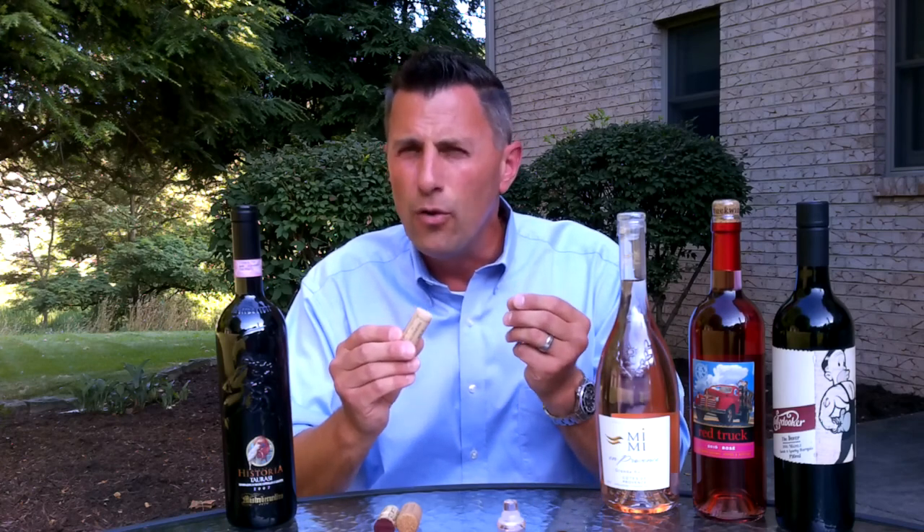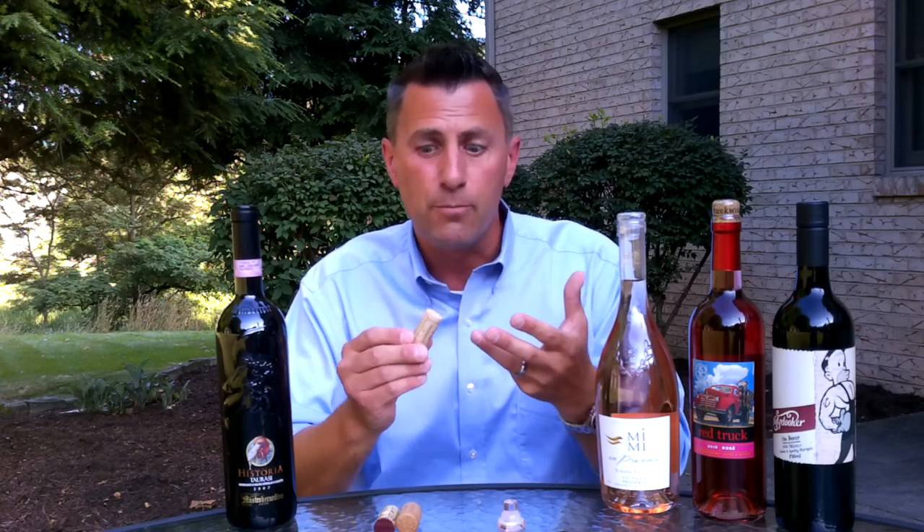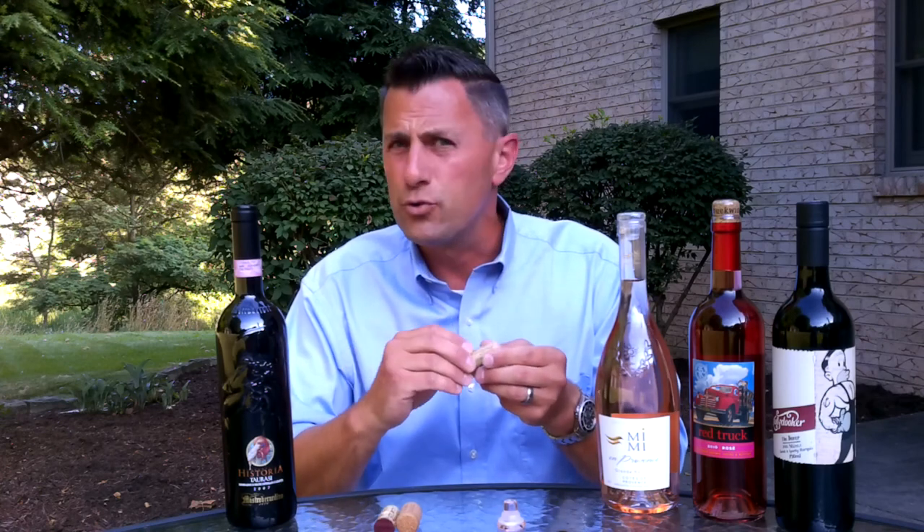Synthetic corks seal very well, but there has been some debate about whether the plastic itself might taint the wine or give it some sort of odd taste.